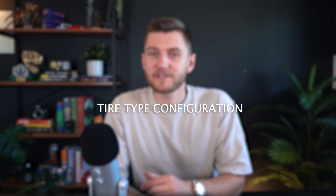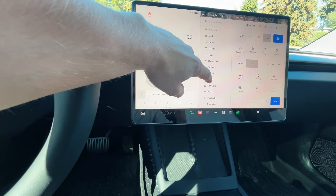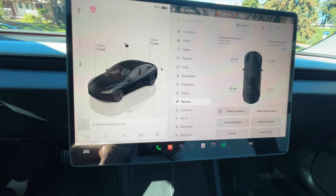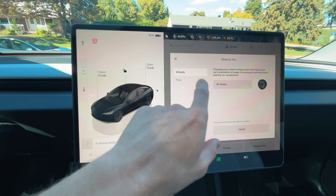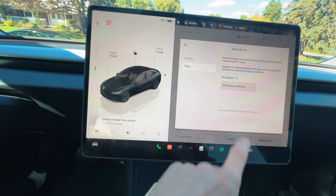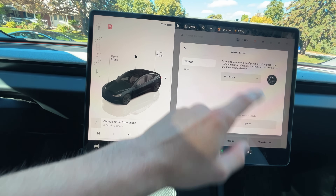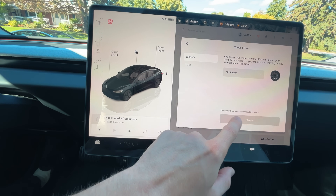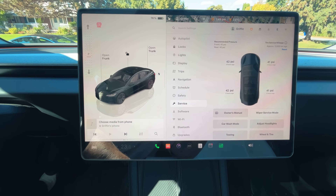Changing up the tires on your Tesla can ensure you're ready for shifting weather and exploring new terrains. What many owners don't know is that you can tell your Tesla when you've changed tires to ensure key efficiency calculations — such as range — remain accurate. Updating your tire type is simple: head to the Service menu in Settings and tap Wheel Configuration, where you can select different wheel types.